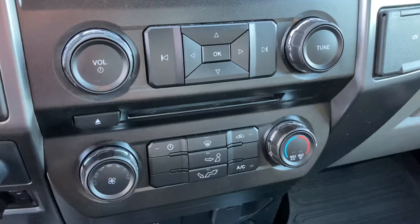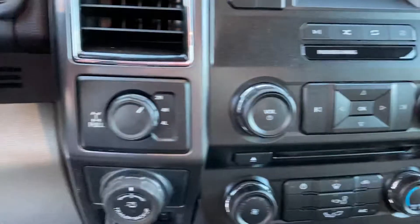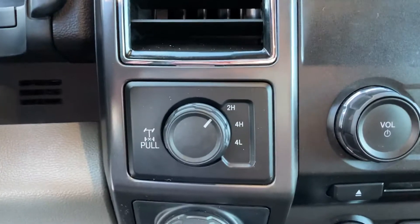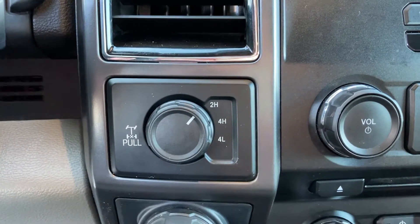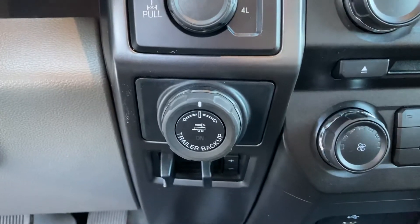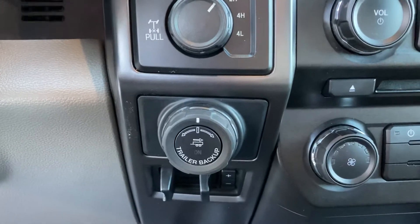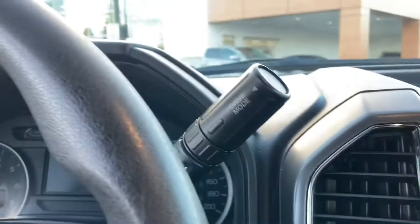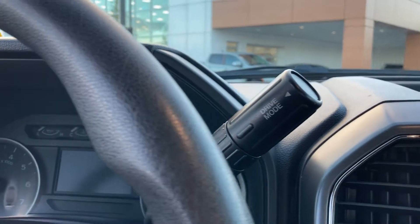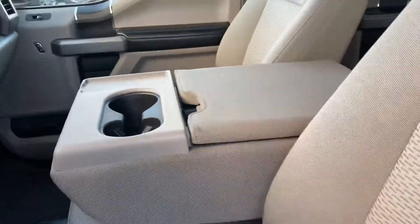Down below are all your climate controls — you got air conditioning to keep you and your guys nice and cool in the summer. You've got your four-wheel drive controls as well as a locking diff, rear locking axle. Pro trailer backup assist, trailer brake controls integrated. Like I said, it comes with a tow package — you got your tow haul mode over there.